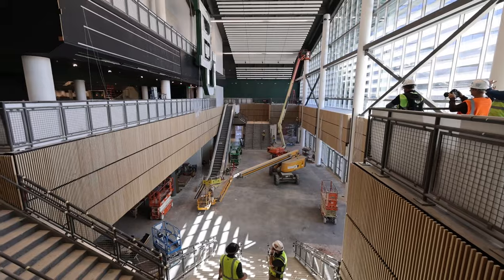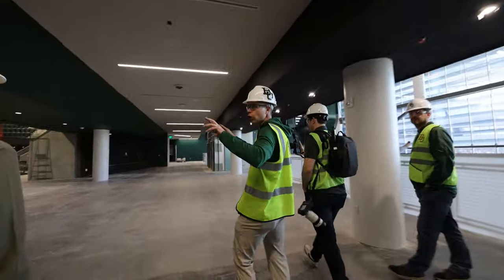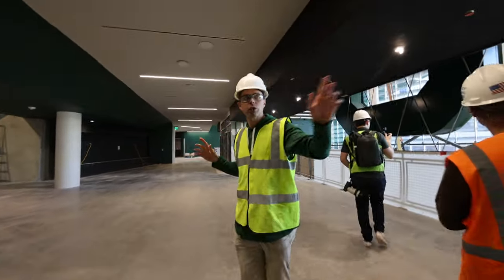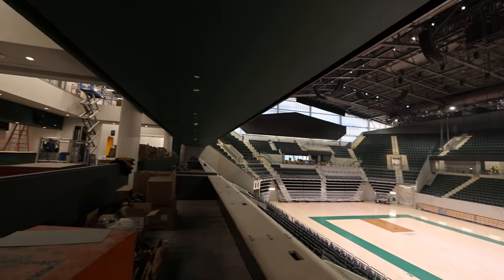There are going to be massive LED video boards. On a women's game, it will probably show the starting five for the men's game, display stats, and it's really going to be impressive when guests come up the main grand stairs and are hit with this digital technology right from the start.